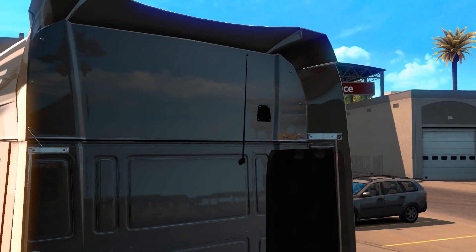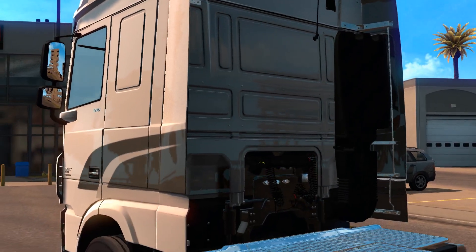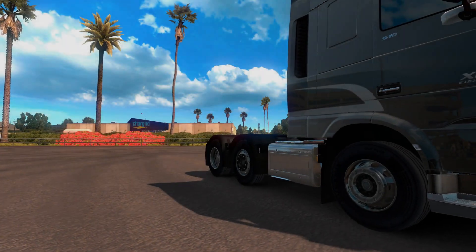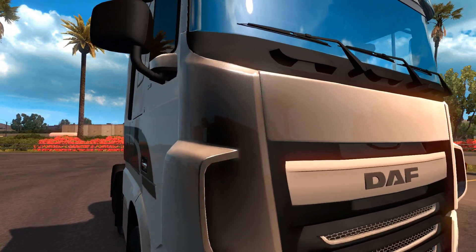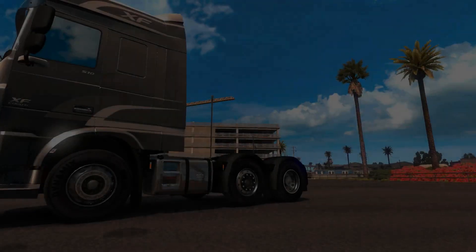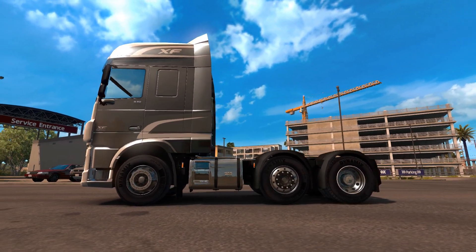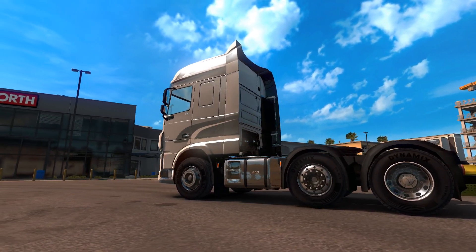Hey guys, and welcome to my coverage of the DAF XF Euro 6 mod for American Truck Simulator. This mod is actually pretty nice. They've done a really great job with the exterior and the interior, and the textures on it are pretty nice as well. I've seen a couple of mods which have been a bit flat, whereas this one is definitely worthy of a spotlight.